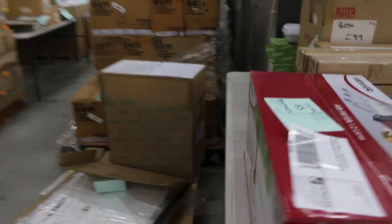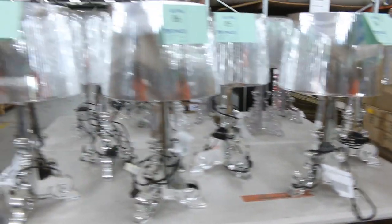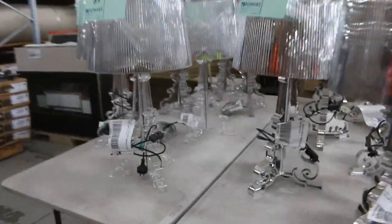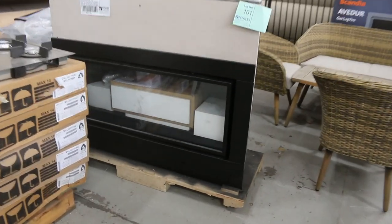We've got lots of air conditioners as well — split system air conditioners, all with a warranty, all a fraction of the prices in the shops. And more lighting here — I think these are replica Cartels, so we've got genuine and replica Cartels tomorrow. Really nice units.